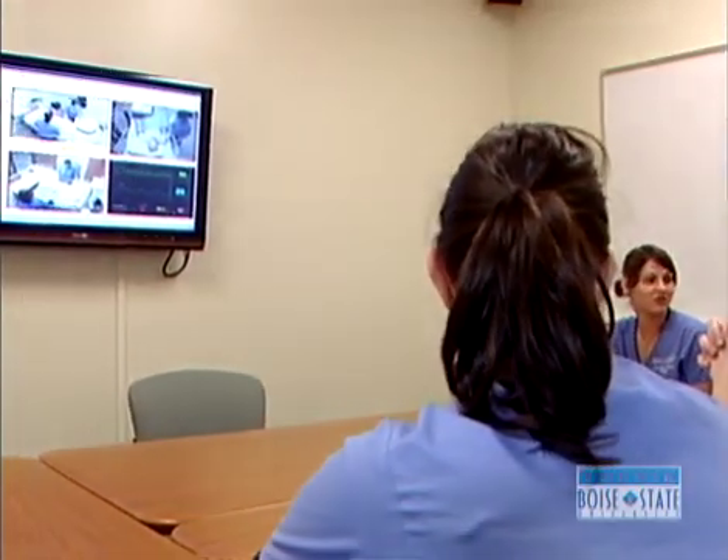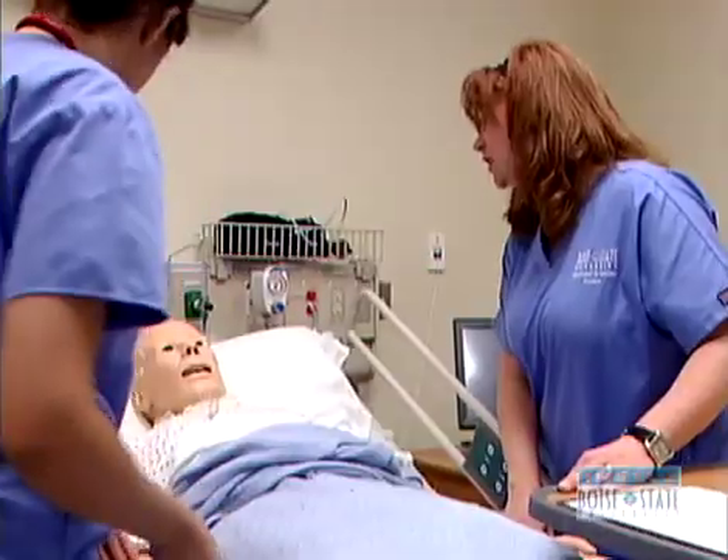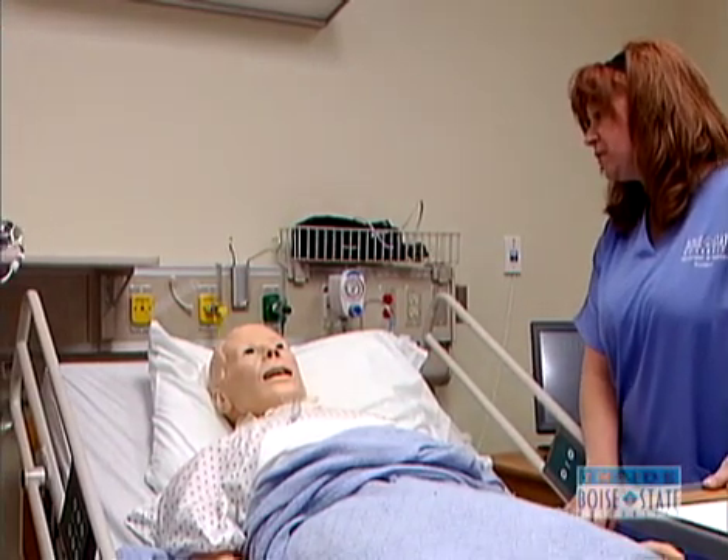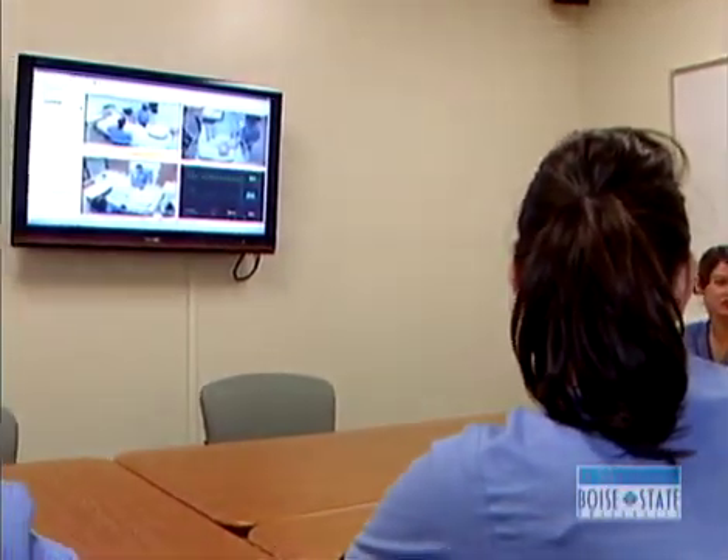The simulation lab is one of many levels of technology to be found throughout Boise State's nursing program, and just one example of the commitment to the student experience. Faculty now have active research agendas. Our undergraduate students are involved with our faculty as they're doing nursing research. This premiere program readies students for the future of nursing.